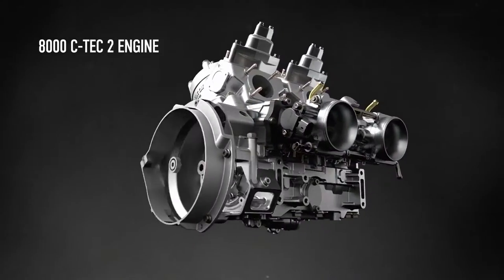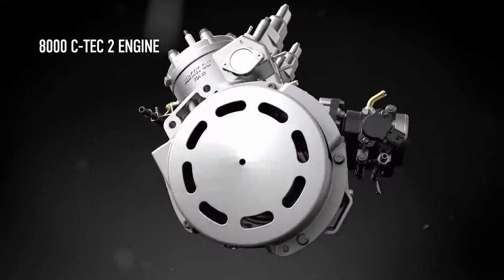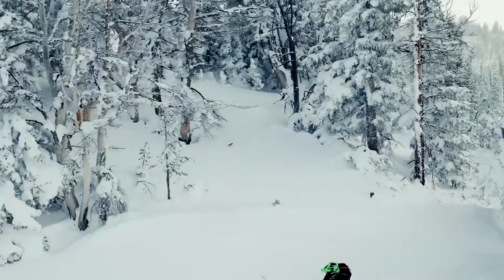Introducing the all-new Arctic Cat 8000 CTEK 2 two-stroke engine: more durable, reliable, fuel efficient, responsive, and powerful than the previous 8000 model.